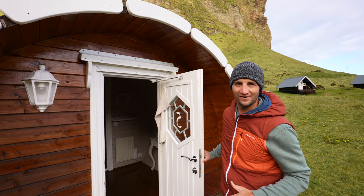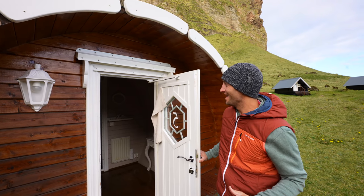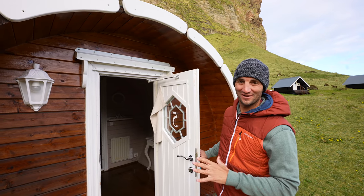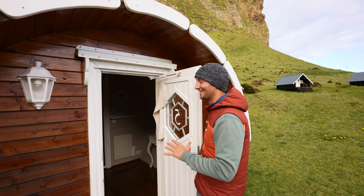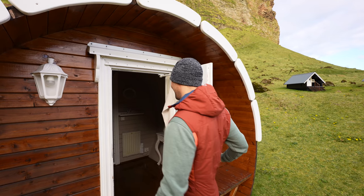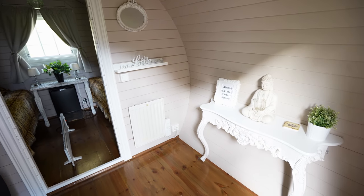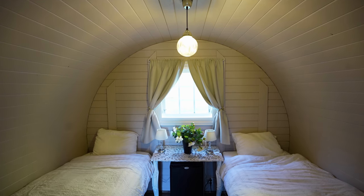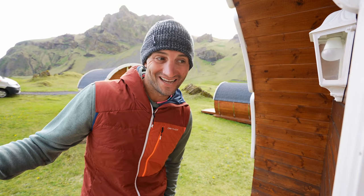Every host we've had here has been nicer than the last, which is saying something. When we booked one of these little drum houses — they're not really elf houses — we weren't expecting something this nice inside. I thought it was going to be a lot more rustic than this. Our host did warn us to crank the heat right away during the daytime because it gets pretty chilly at night.